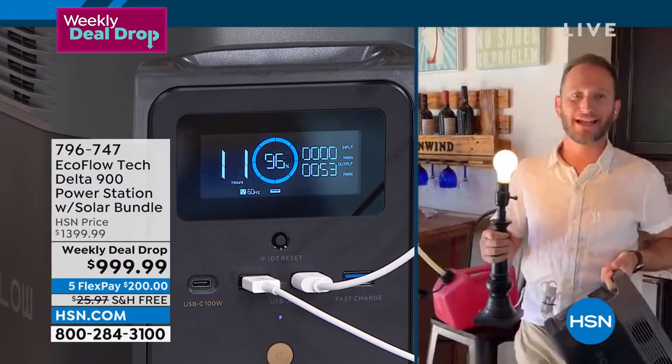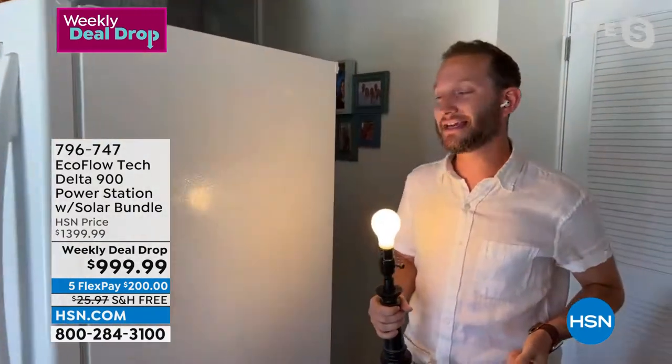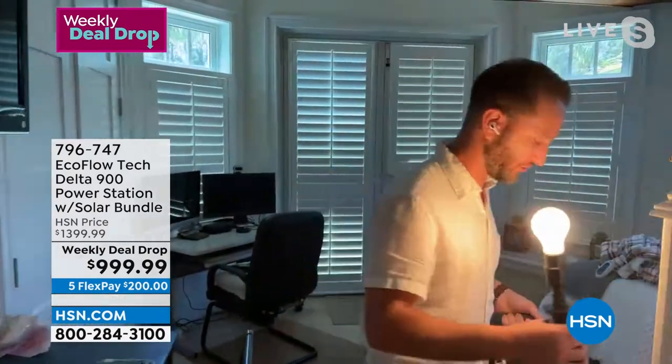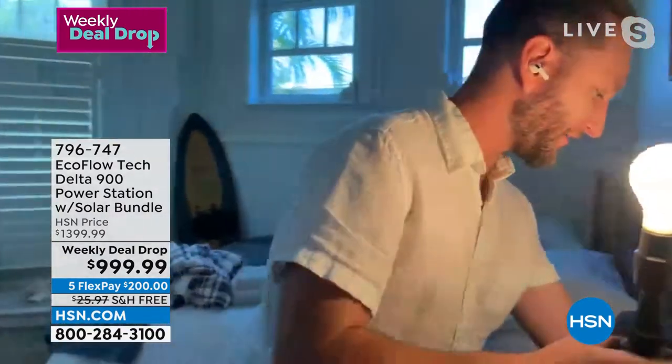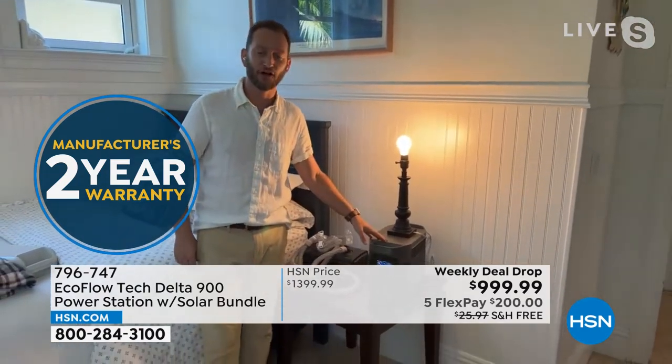I can walk around with this, take it from room to room. For instance, I'm going to walk into the bedroom, because for many of you this might be how you use it every single day. I'm going to set this down right next to the bed — I've got my light and my CPAP machine plugged into my EcoFlow, which is also plugged into the wall. This acts like an emergency power source, so if I lose power, in 20 milliseconds my EcoFlow automatically turns on and continues to power my CPAP machine.